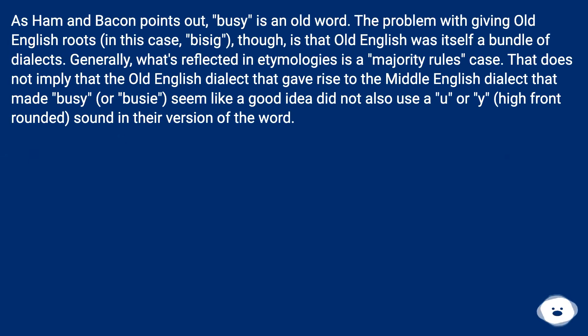As Hammond and Bacon point out, 'busy' is an old word. The problem with giving Old English roots — in this case, 'basic' — is that Old English was itself a bundle of dialects. Generally, what's reflected in etymologies is a majority-rules case. That does not imply that the Old English dialect that gave rise to the Middle English dialect that made 'busy' or 'bizzy' seem like a good idea did not also use a 'u' or 'y', high front rounded sound in their version of the word.